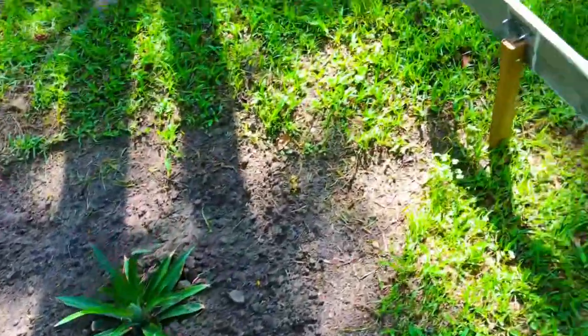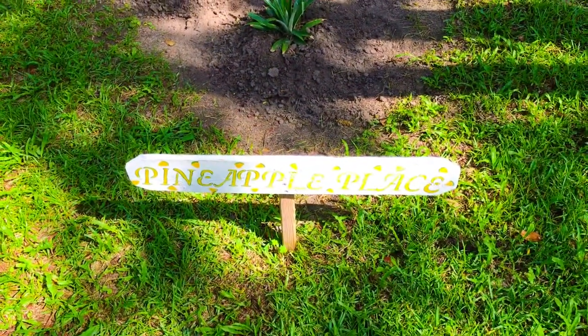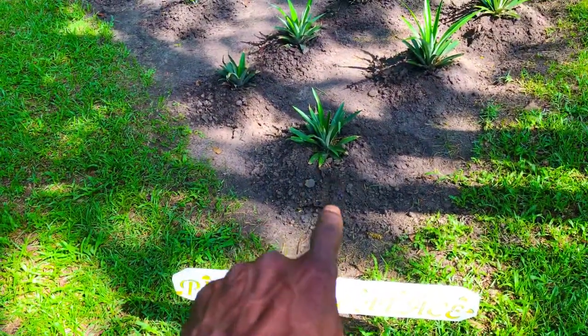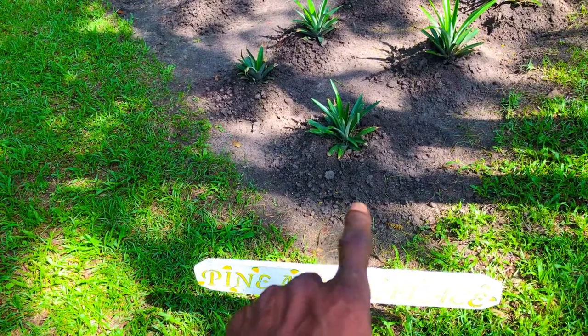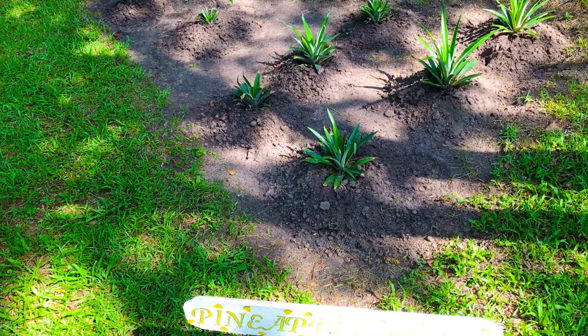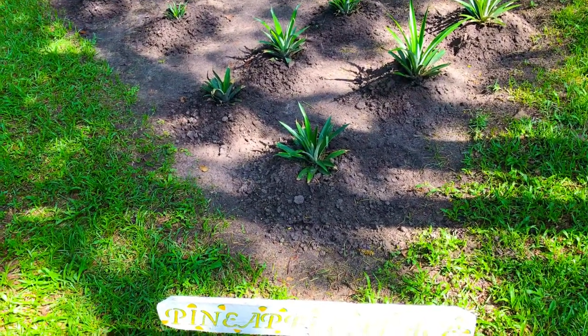What I wanted to show you guys here today is how resilient pineapple plants can be. We had three fully mature Del Monte pineapple plants planted here, all hosting small pineapples before we had three back-to-back days of frost here at the Green Thumb Gardening channel. It killed those plants and the pineapples.